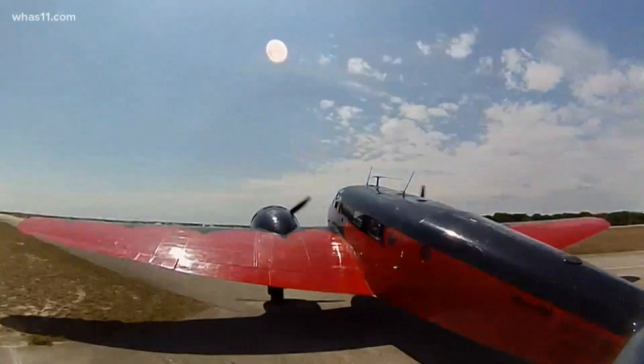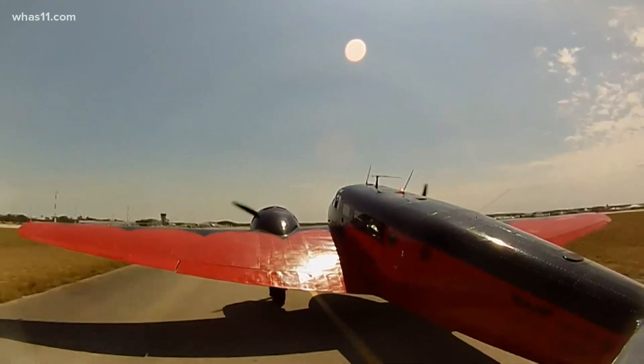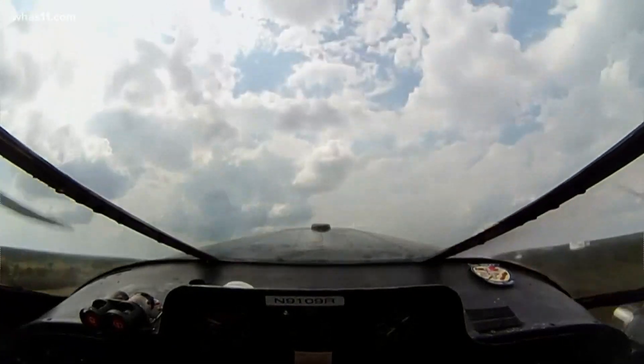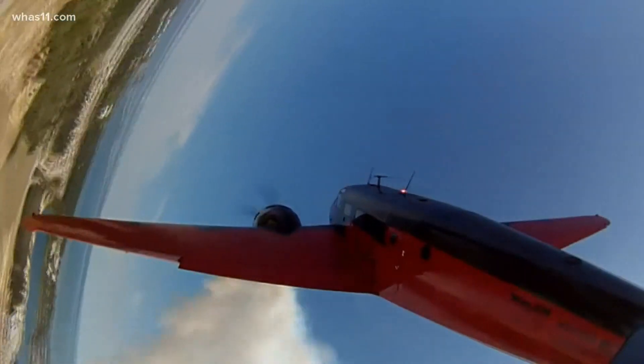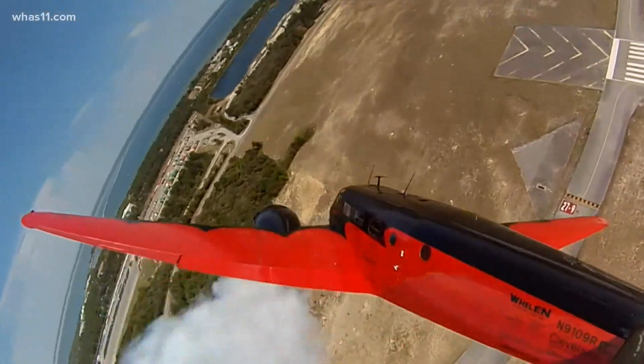I fly a World War II era surplus Twin Beech 18. It was a navigation trainer during the war, known as an 87. It's a big red and black airplane with two engines and two tails, and it makes a lot of smoke and a lot of noise. And we do an aerobatic demonstration with it that you're not supposed to be able to do with a Twin Beech.